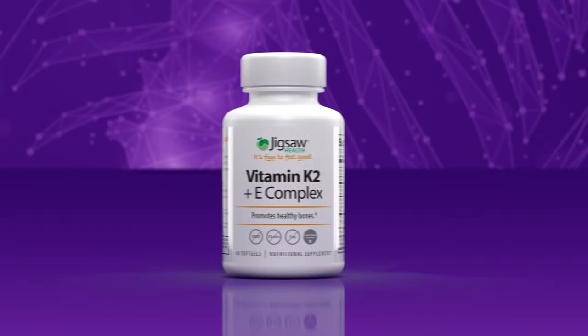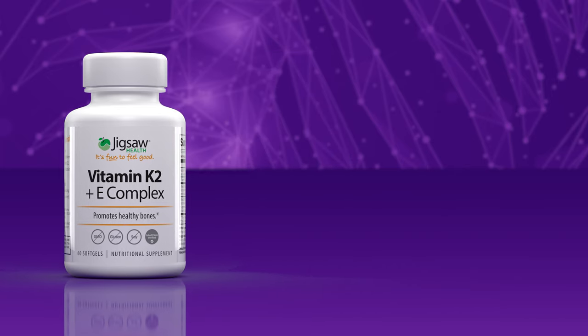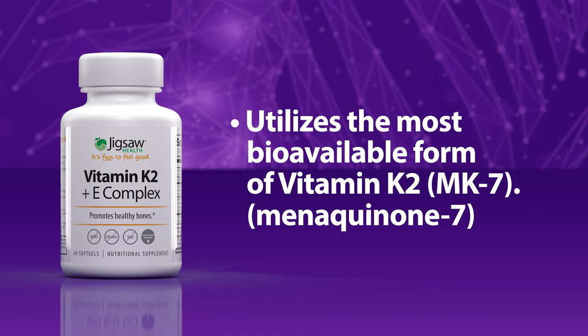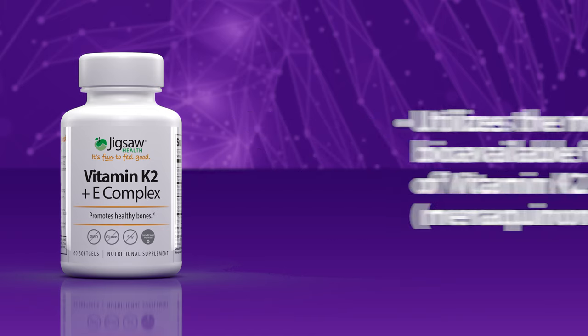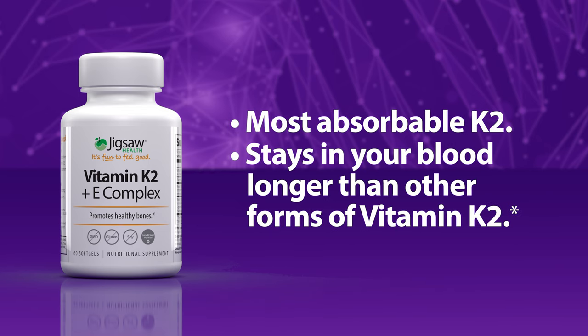Introducing Jigsaw Vitamin K2 Plus E Complex. Jigsaw Vitamin K2 Plus E Complex utilizes the most bioavailable form of vitamin K2 as MK7, or menaquinone-7. This superior form allows your body to almost completely absorb the vitamin K, and it stays in your blood longer than other forms of vitamin K.